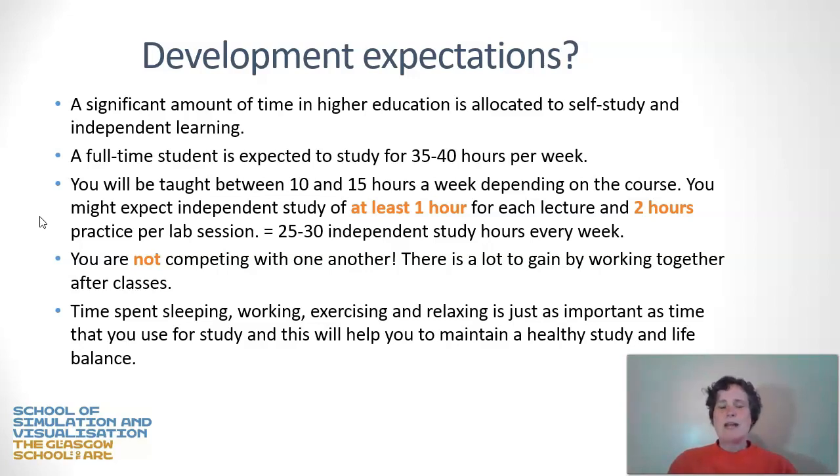Finally, the time you spend sleeping, working, exercising, and relaxing is just as important as the time you spend on your study. It's really crucial that you don't neglect these other activities that will help you maintain a healthy study and life balance.